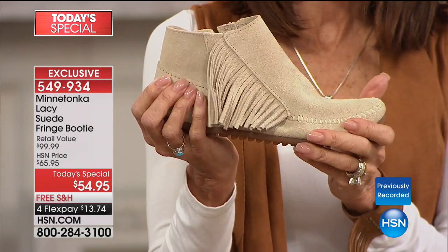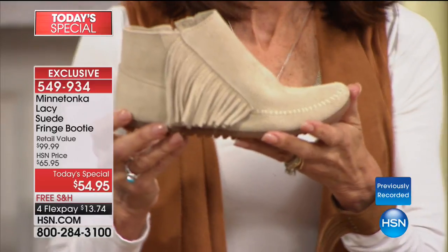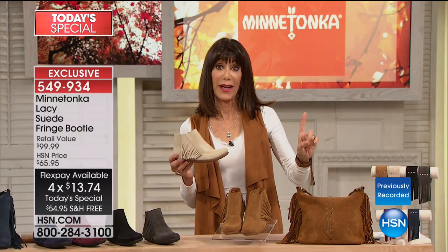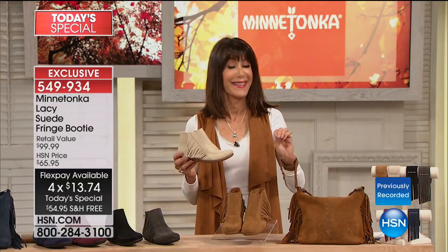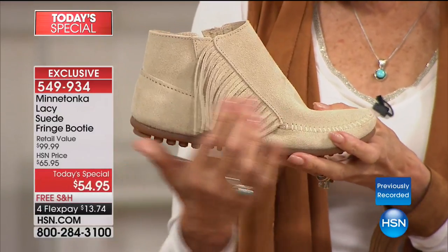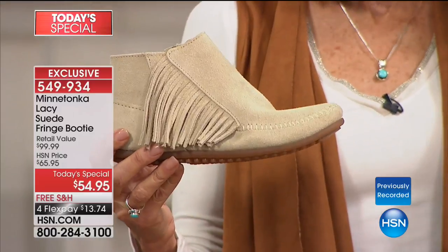Once you have this moccasin booty in your wardrobe, you are never going to want to take it off. Today, with a $99.99 retail value, something exclusive from Minnetonka that you don't see everywhere. Incredible value at $54.95, and we are going to ship it to you for free. Four FlexPay payments of $13.74, or five on your HSN card for only $10.99.